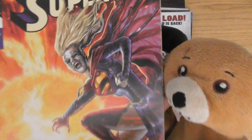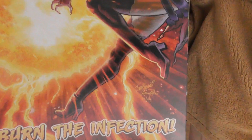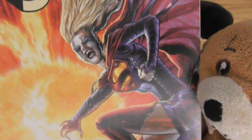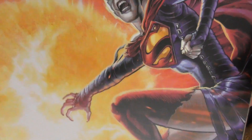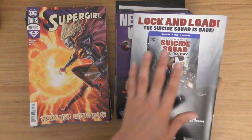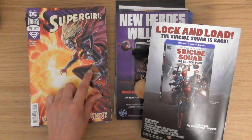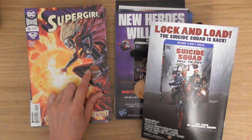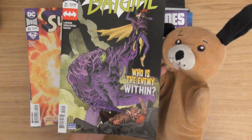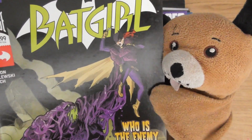Supergirl 40 — look at that. It looks like evil — Evil Supergirl! I like the fact that all the stuff's ripped — the top of her boots is ripped. Batgirl 21 — I like her outfit there.